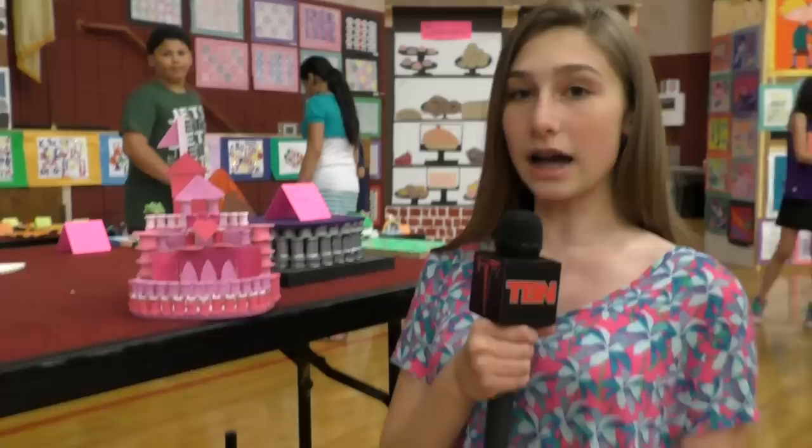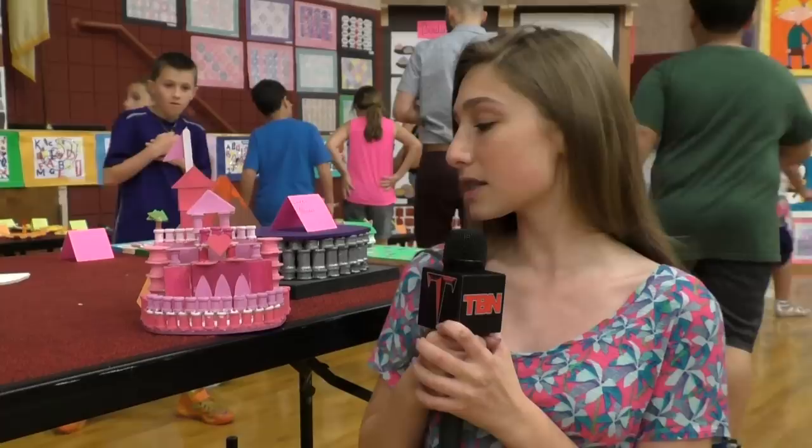I'm Bianca and this is my art fair project. We built projects completely out of wood. When we started this project I decided to do a small little castle, but as I went on I kept adding more detail because I wanted to keep getting bigger and bigger. I added a bunch of different levels and then I coated it with a bunch of different pinks because I like to think that I'm very girly, so I wanted to do something very pretty and like me.